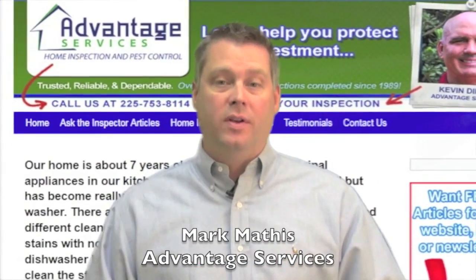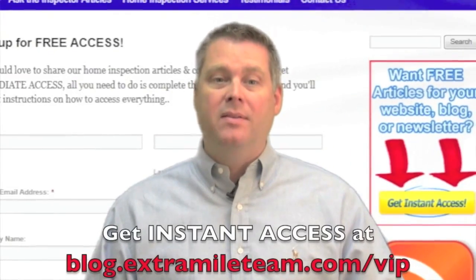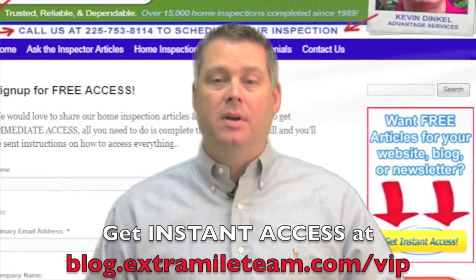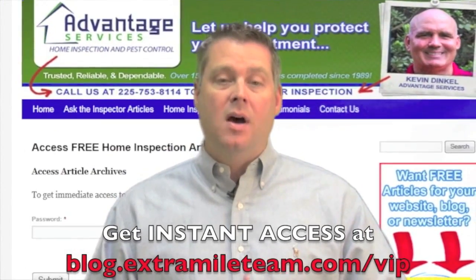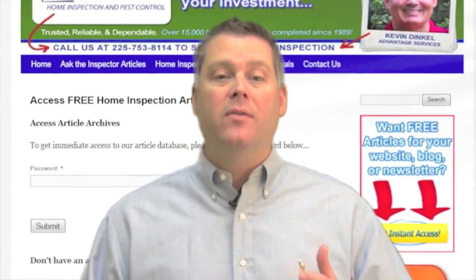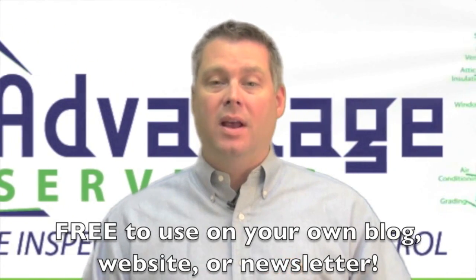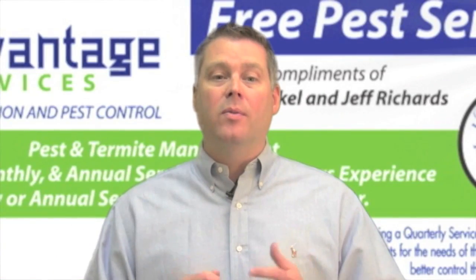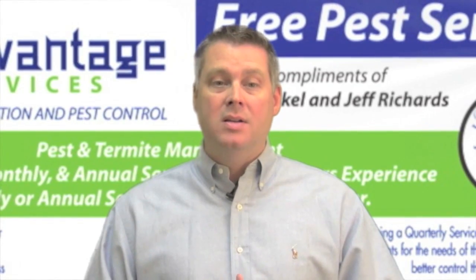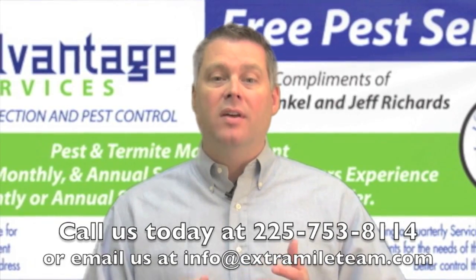This is Advantage Services and I just want to thank you for watching this video. If you're a realtor or homeowner in the Baton Rouge area, check out our special VIP section of the website at blog.extramileteam.com/VIP, where you can get immediate access to our huge database of free home inspection articles and videos. Everything can be viewed online and is even available for use on your own website, blog, or newsletter. Signing up is quick, easy, and 100% free. Since 1989, we've done over 15,000 home inspections — it's just our way of saying thank you for your continued support that's allowed us to remain the number one choice for home inspection in the Baton Rouge area. Feel free to give us a call at 225-753-8114. Thanks again.